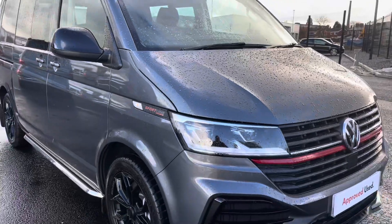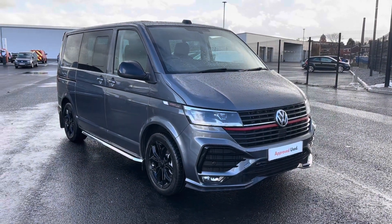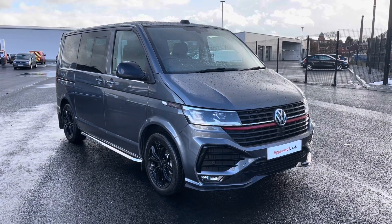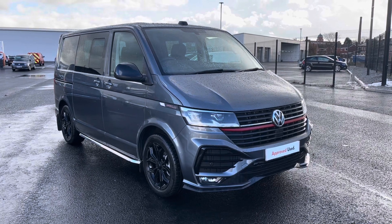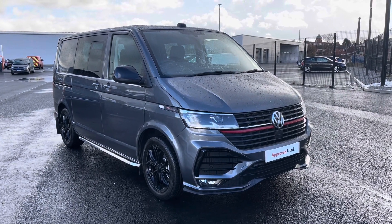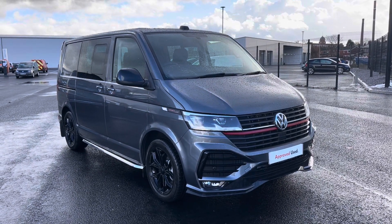Thank you for watching. This has been the stunning Transporter Combi Sportline, currently available at Oldham Volkswagen Van Centre. If you'd like to come down and have a look at the van yourself or get a tailored finance quote, please get in touch on 0161 667 8330 — we'll be more than happy to provide more information on the vehicle.